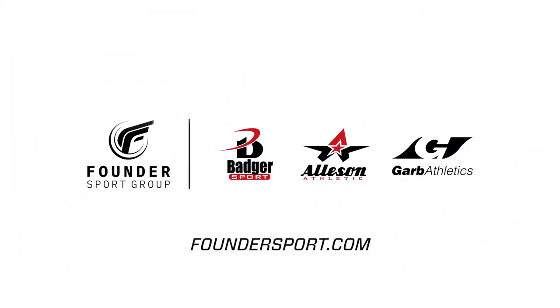Dealers, make sure you go call your reps and get you some of these. We'll see you then.